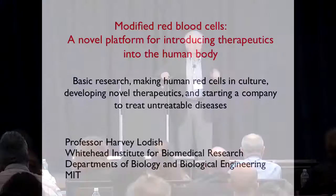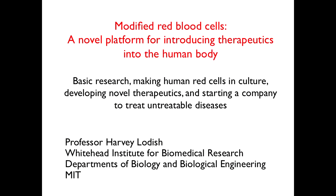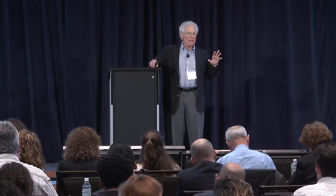It's a pleasure to be invited and to speak to you about a major DARPA project, and also a company that is manufacturing modified red cells for a whole variety of therapeutic purposes. What I'm going to tell you is a story of reality science — how we actually came to do it, based initially on basic science in my own lab studying how red cells are formed, together with DARPA's interest in making large numbers of human red cells in culture.